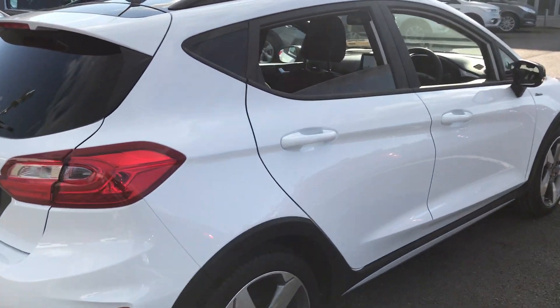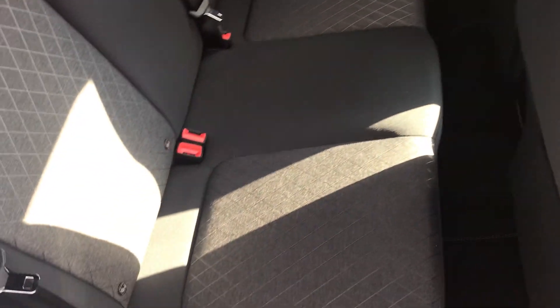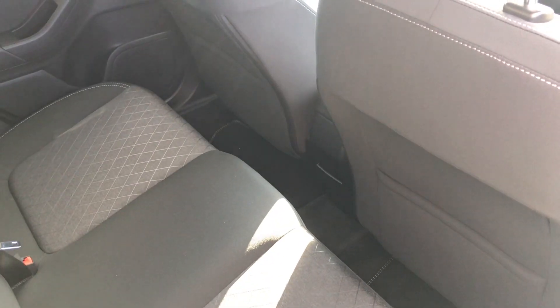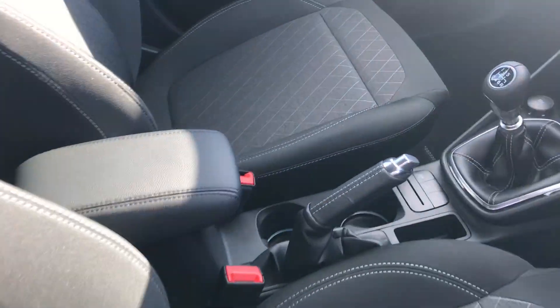Going inside, there's plenty of room back here. As we go up front, it's a similar interior to your standard Fiesta.